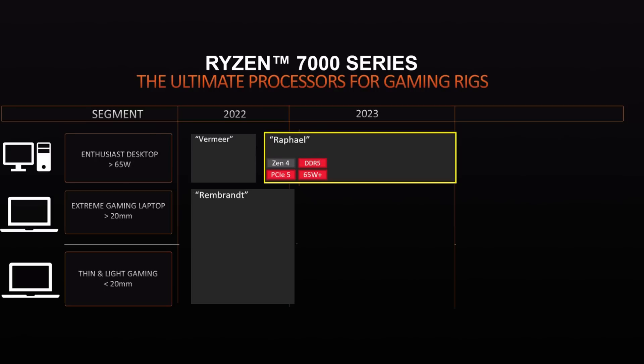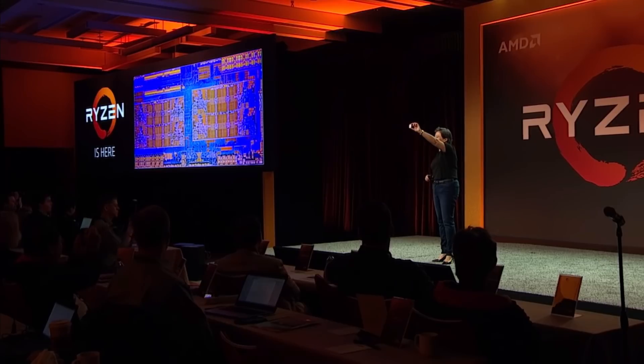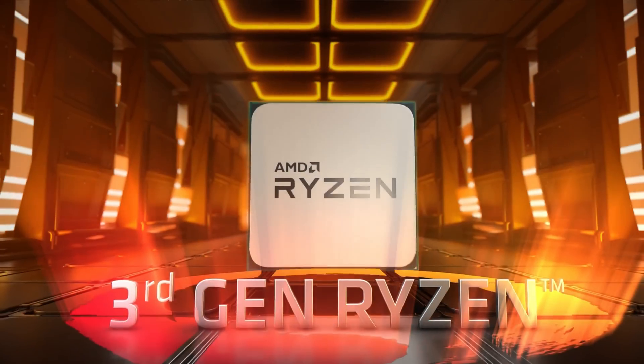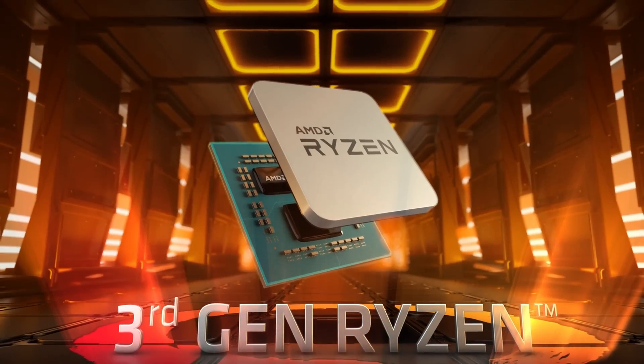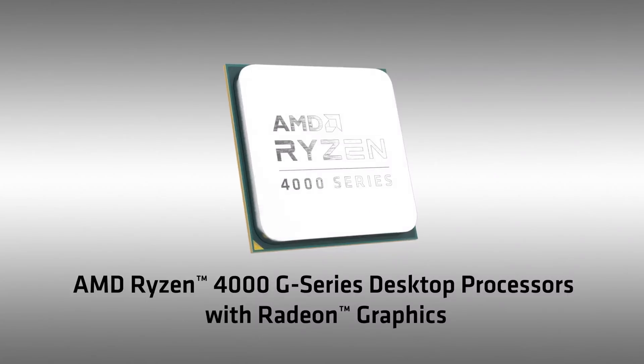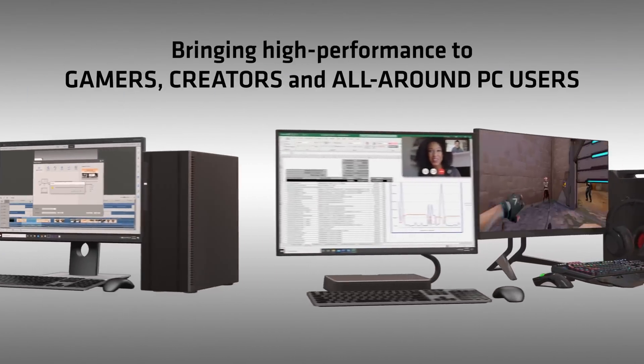We can also see that one segment is going to be split into two. In the past, with every generation of Zen architecture, we had one branch with integrated graphics. For example, take Zen 2 — we had Codename Matisse, that was the Ryzen 3000 series of CPUs, and if we look at APUs, it was called Renoir. On desktop, that was the 4000G series, and on the laptop segment, it was the 4000U and H series, and some 5000U series processors.